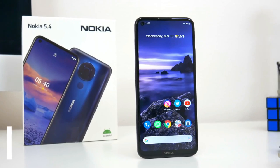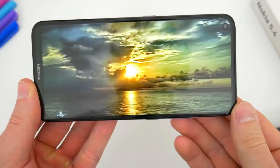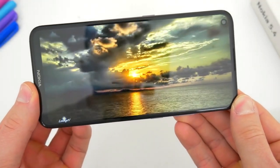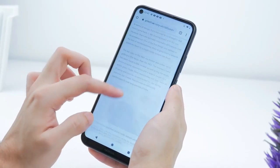Nokia is using a 6.39-inch HD IPS LCD display. This panel provides exceptional viewing angles and colors. However, Nokia could have used an FHD display like its market competitors.